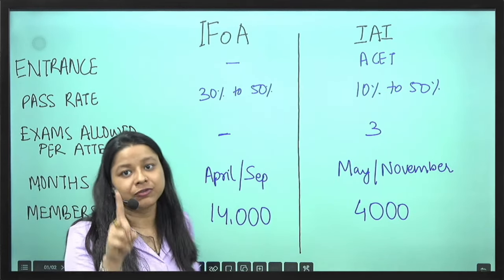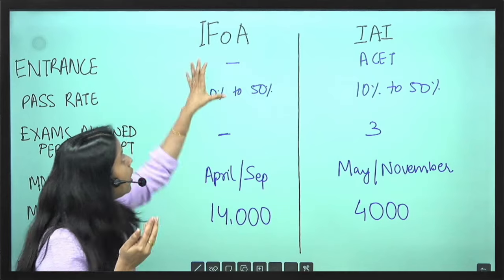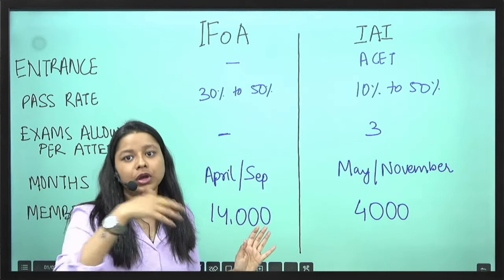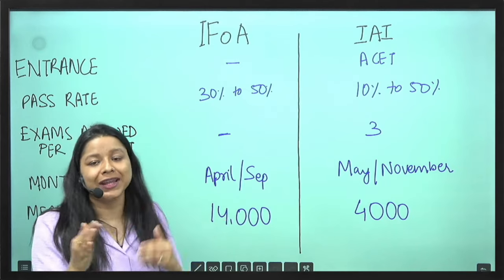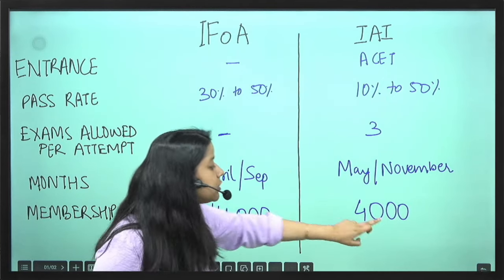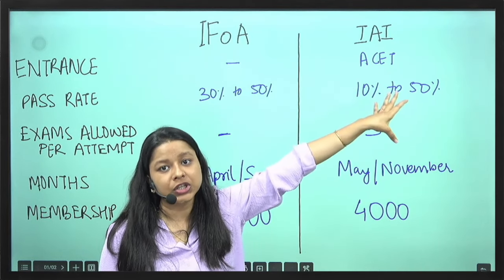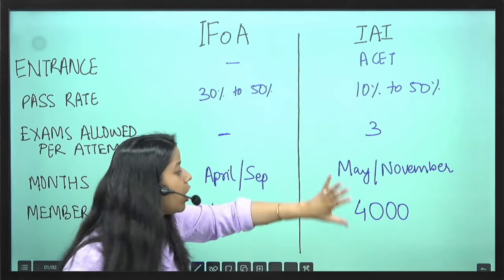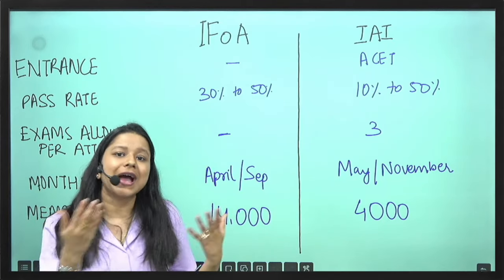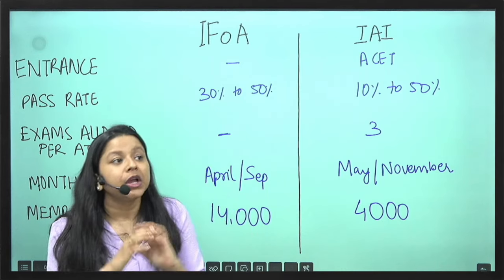What is the first-time membership fee? This is a one-time cost you pay when you take membership. For IFOA, it is approximately 14,000 INR — they charge in pounds, but converting to INR it is currently around 14,000. For IEA, it is around 4,000 INR as a one-time membership cost. ACET previously had a fee, but it is now free. So 4,000 for IEA versus 14,000 for IFOA — a significant difference. Additionally, there are paper fee differences of around 30% between the two institutes.